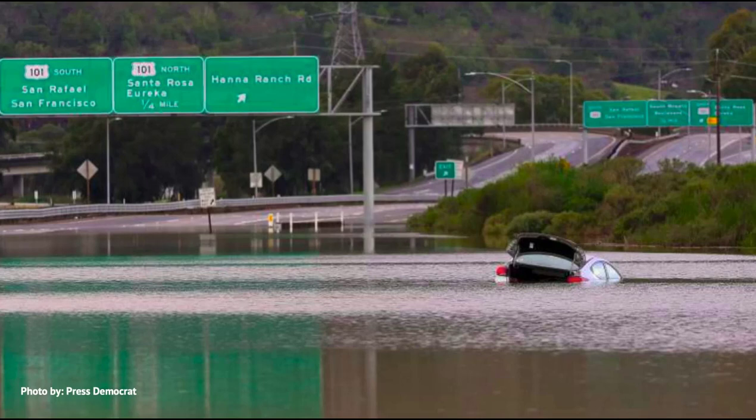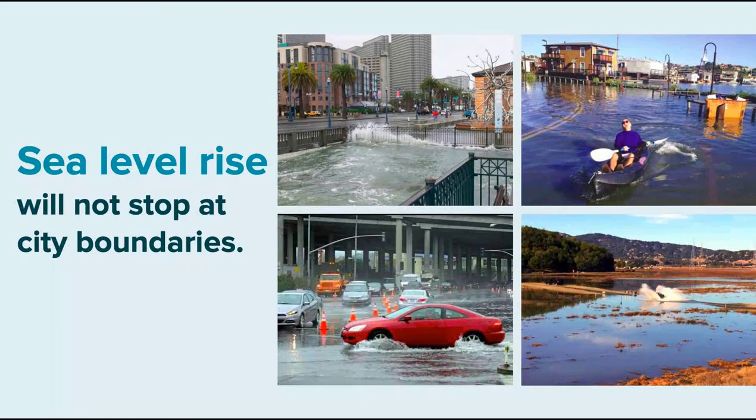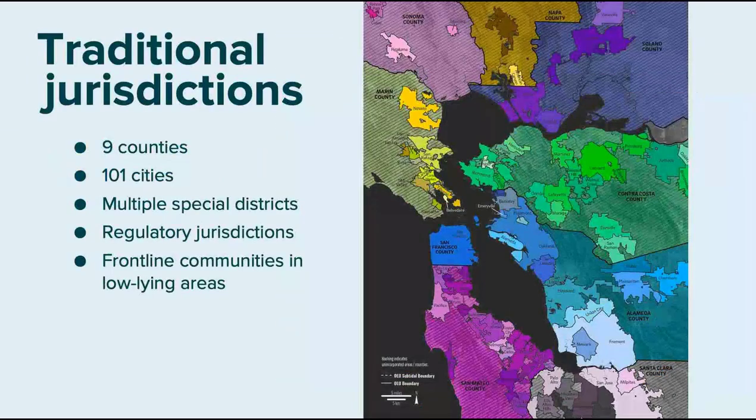This is Highway 37 in the 2016–2017 water year. It was closed for six weeks — the only route for people going from Vallejo to Marin, crossing three counties and a national wildlife refuge. No one group can solve this — we need to work together. Sea level rise is not going to stop at jurisdictional boundaries or city boundaries.